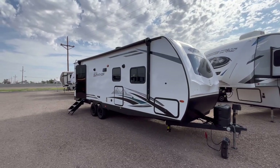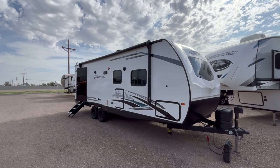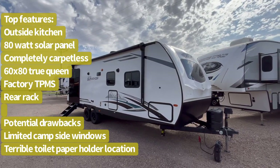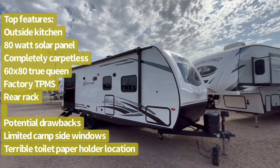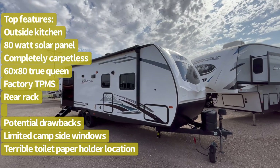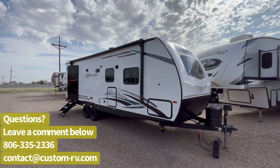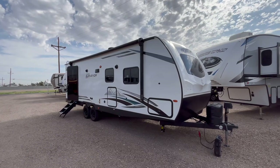This is their only offering currently in the Grand Surveyor line. It is a 30-foot rear bath couples trailer that's completely carpetless, has an outside kitchen, Asdell sidewalls, a simple solar package, and tons of other great features and amenities. So let's go ahead and jump to the inside and start with the living area.